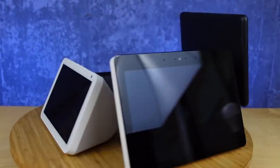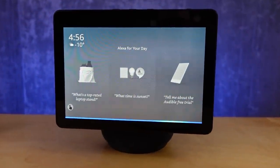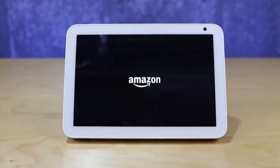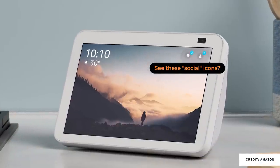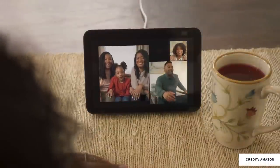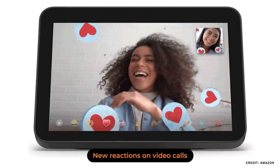Ever since the Echo Show 10 came out, I've been waiting to see the upgrades to the Echo Show 5 and the Echo Show 8. I wanted to see if Amazon could bring a rotating display to a smaller device and still keep their lower price point. So while we did get an improved Echo Show 8 that maintained the same price point, we didn't end up with a rotating display. What we did get is a 13 megapixel camera, improved stereo speakers, and an improved processor.